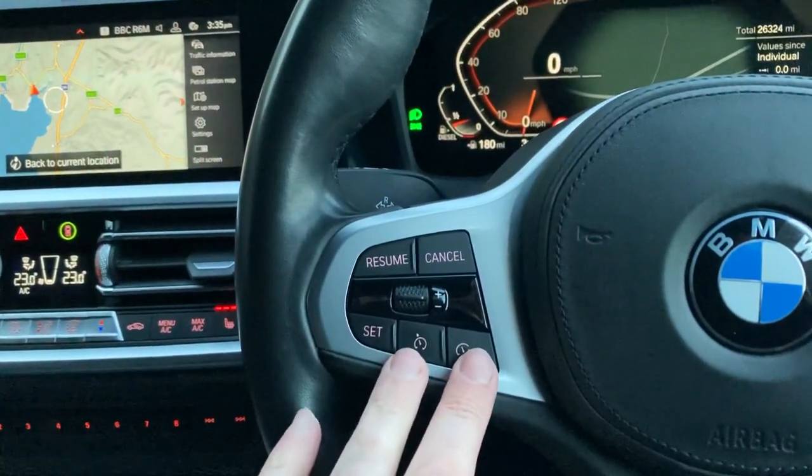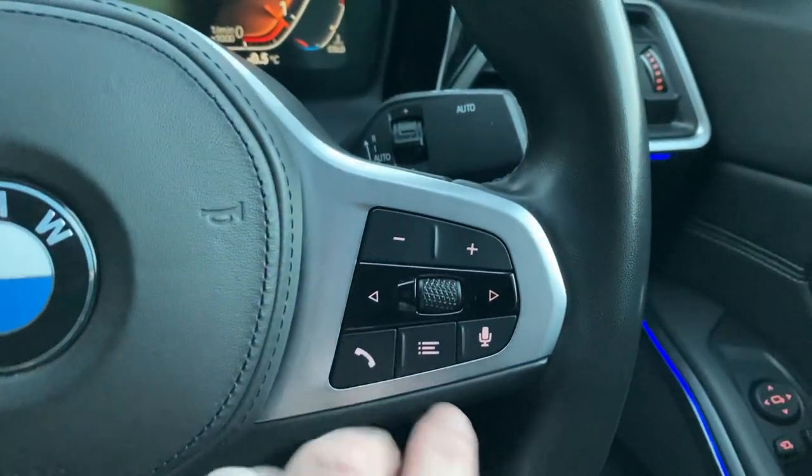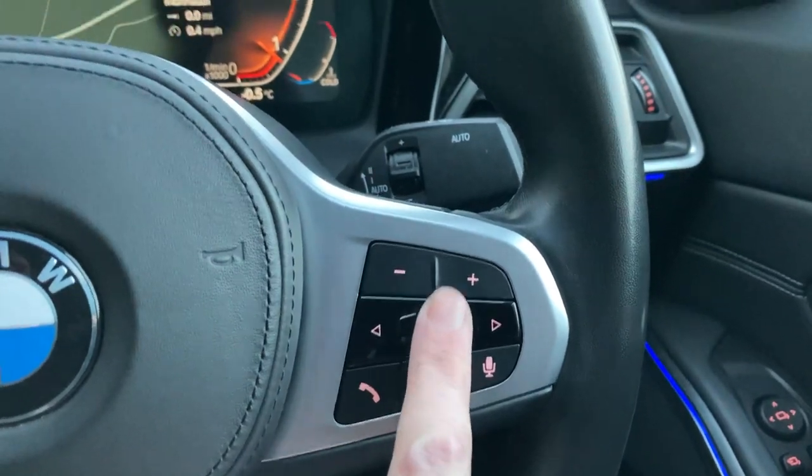The steering wheel is multi-function. On one side you've got speed limiter and cruise control, and on the other side voice activation — you can answer the phone, change the entertainment source, and change radio channels.